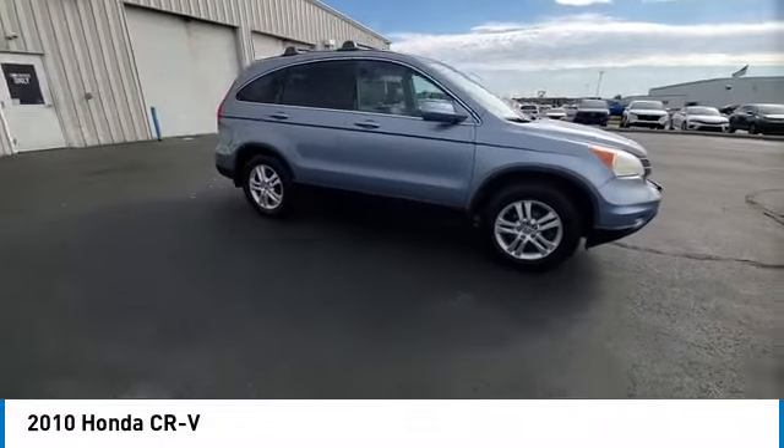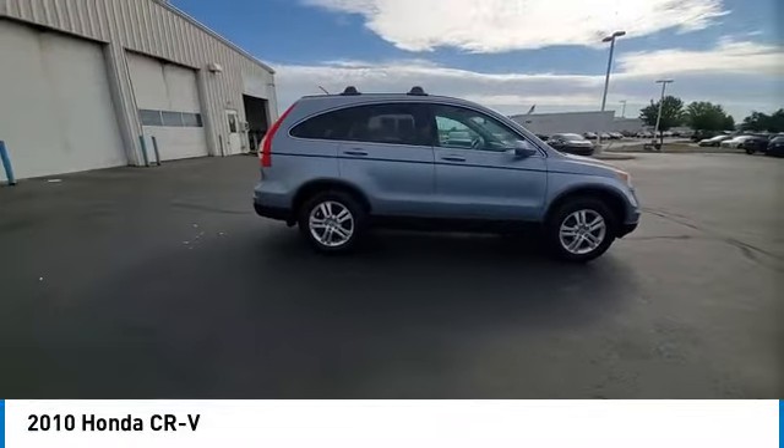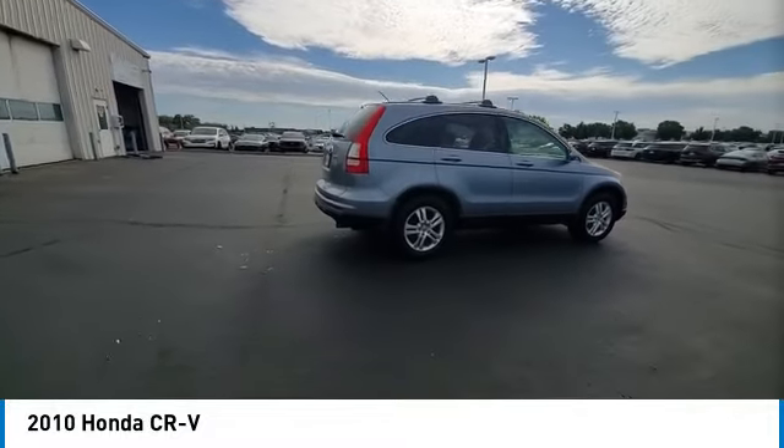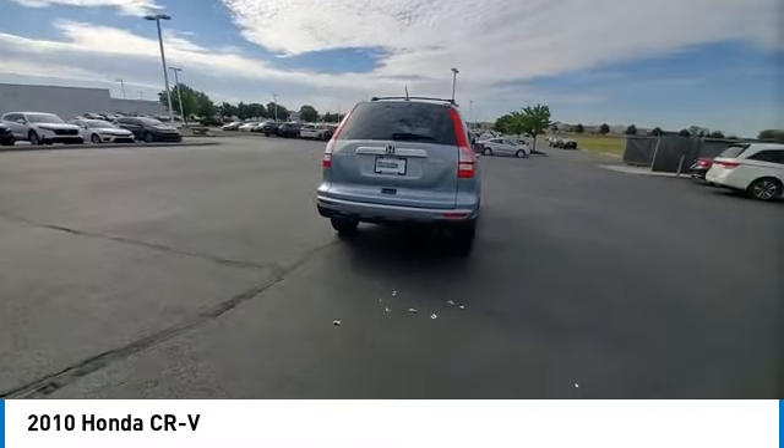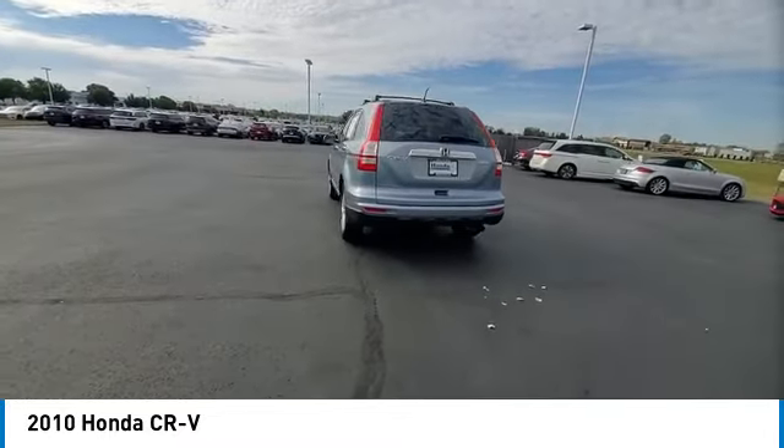Looking for the right vehicle? Check out the 2010 CR-V — a top recommended vehicle because of its car-like driving manners, good value, cool technology, and comfy interior.